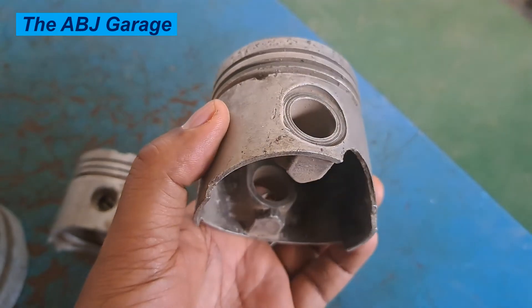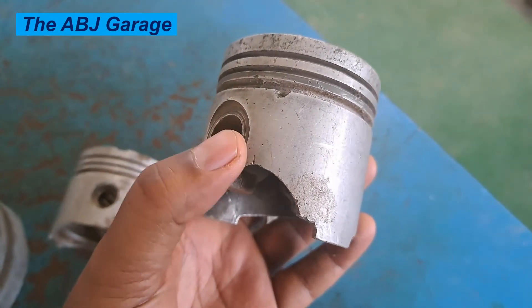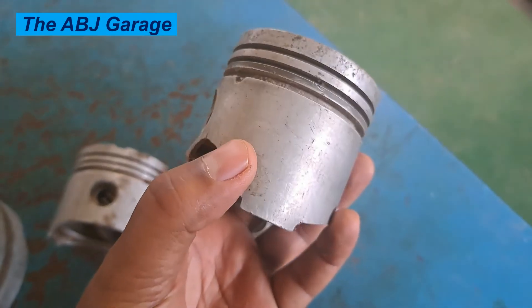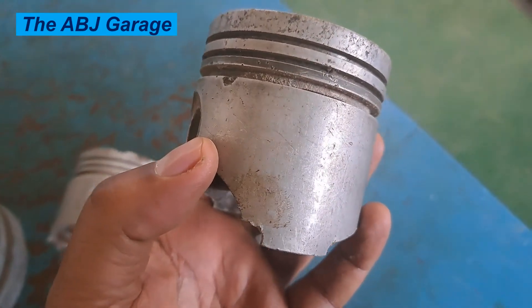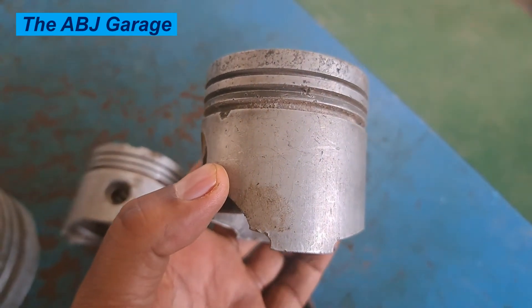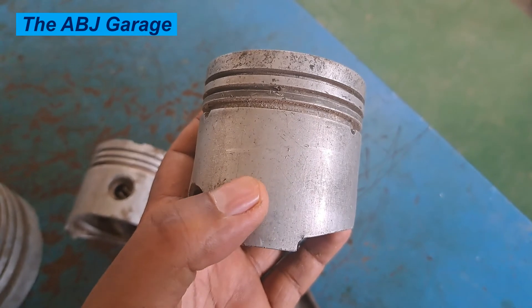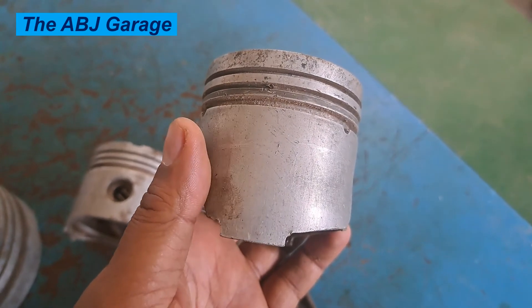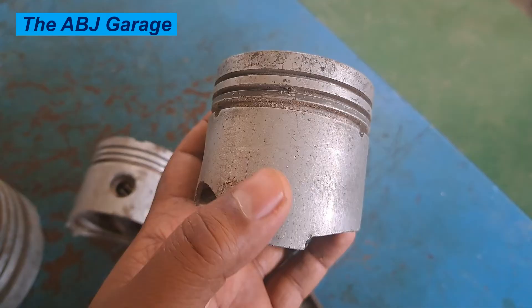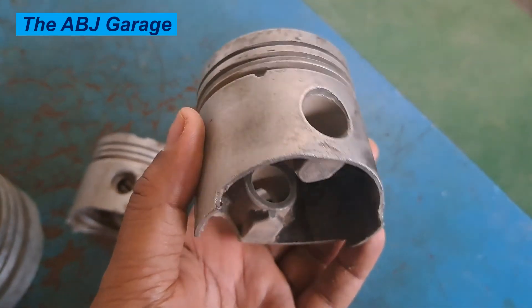Third, piston skirt seizure inside the cylinder — if the damage is extreme, caused by overheating or lack of lubrication, that might lead to piston skirt seizure inside the cylinder. And finally, excessive overheating of the engine — if there is lack of lubrication, the piston skirt will rub against the cylinder, adding to the temperature inside the cylinder and leading to engine overheating.